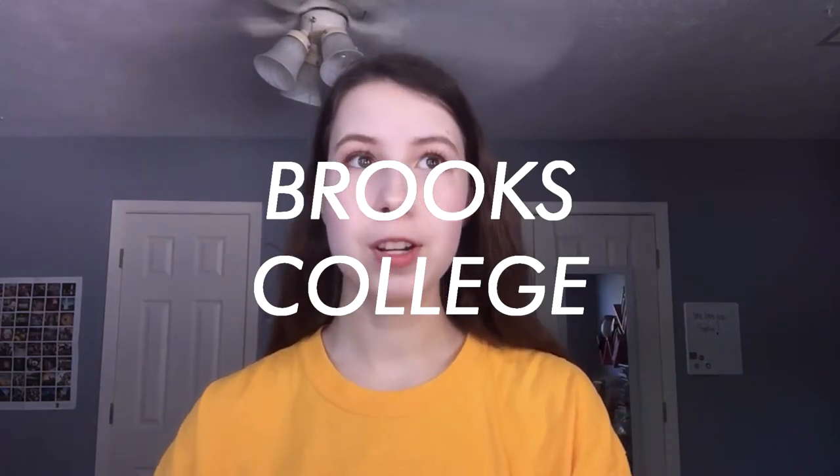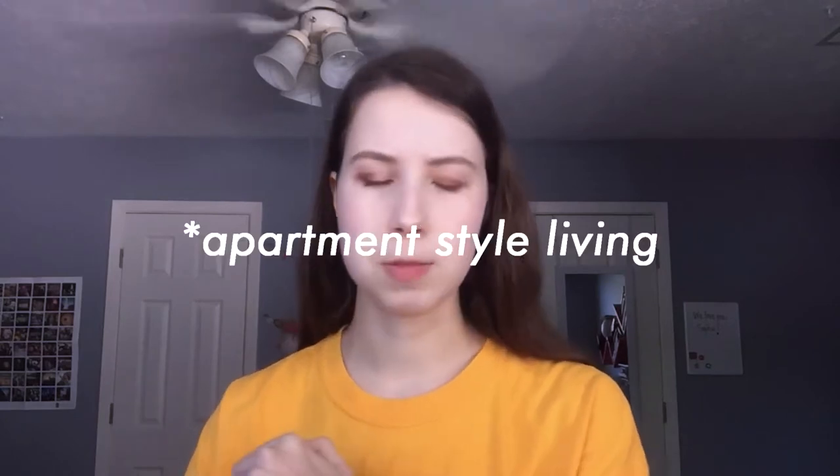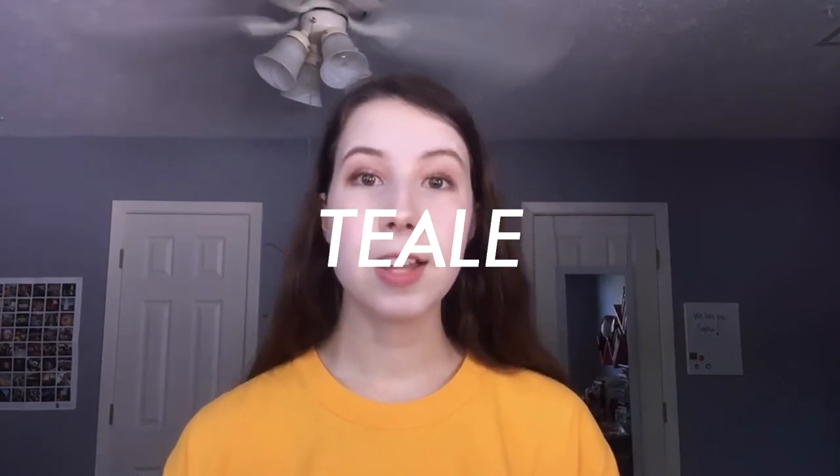Brooks College is kind of on its own corner of campus — it's almost like a college within a college. Brooks is also comprised of Brooks Flats, which are super bougie, fancy, expensive apartments. It's by the second worst dining hall on campus, but it has a Harry Potter vibe and its own private chapel, where you can do alternate chapel for a semester. Next up is Teal. It's more geared towards science and nursing students, and it's by East Village Dining Hall, which is probably the second best dining hall on campus, maybe the best depending on your preferences.